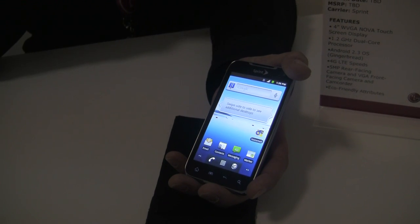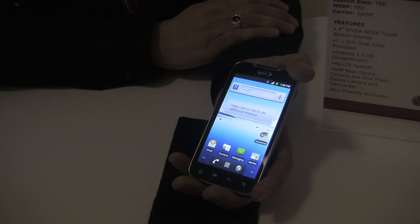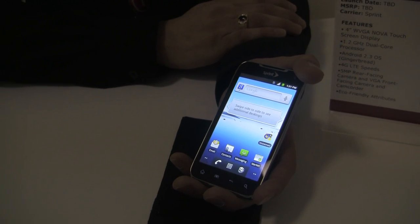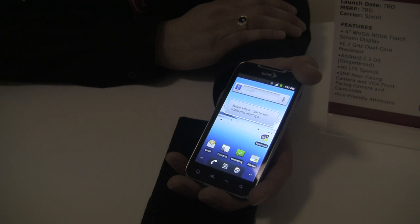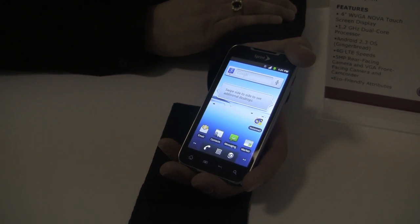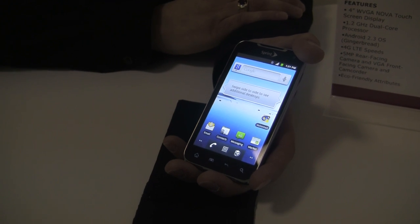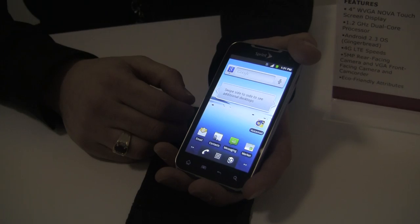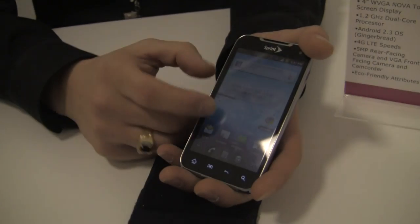Hey, what's up guys? It's Kevin here with FanDroid.com. We're at CES 2012 and we're taking a look at the LG Viper 4G. This is coming out on Sprint very soon. It's just announced and we're looking at an early production model of this, so some things might change, but this is a pretty good idea of what we're going to see when this does hit shelves.